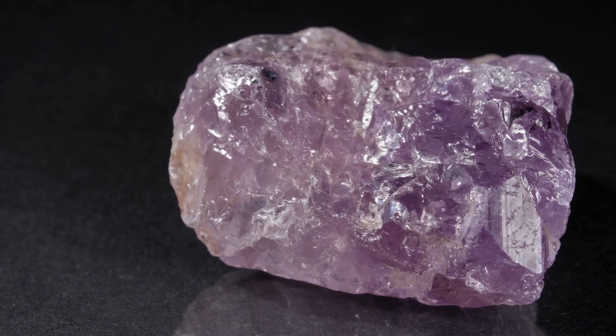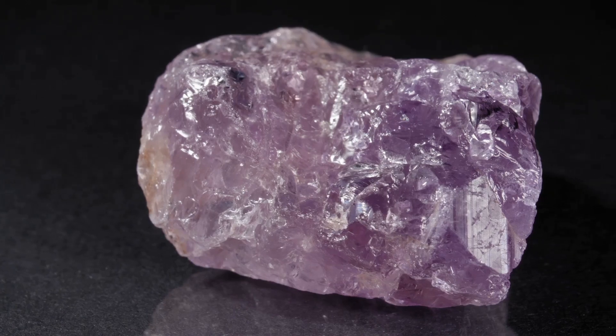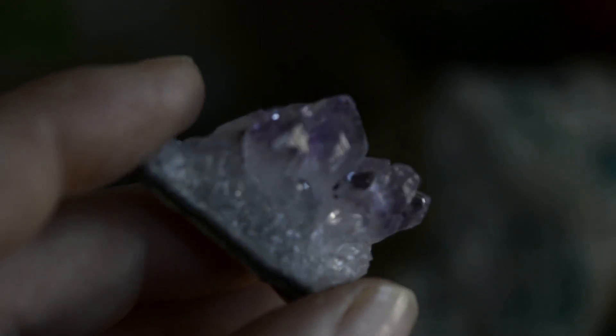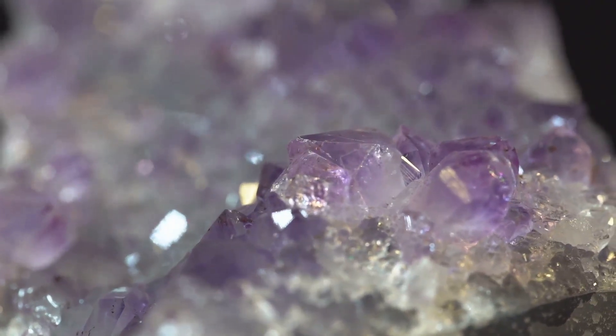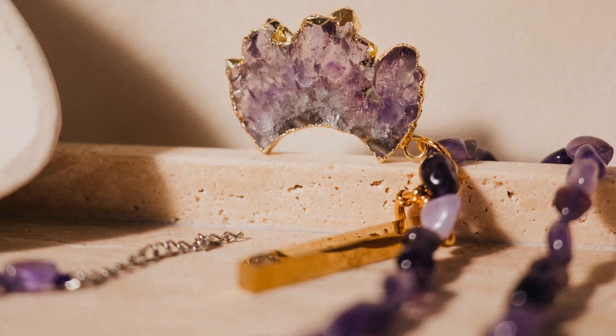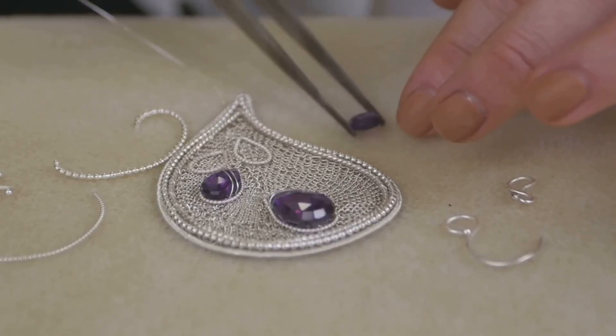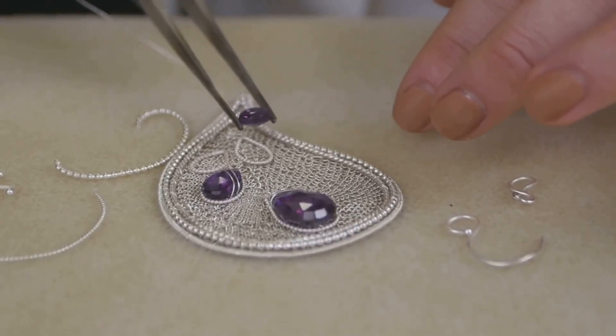Have you ever seen a gemstone that looks like a tiny piece of the evening sky? That's what amethyst looks like. It is a beautiful purple gem. Amethyst is a special kind of quartz. It has been treasured for its beauty for a very long time. People use amethyst to make jewelry. What makes amethyst purple? Let's find out.